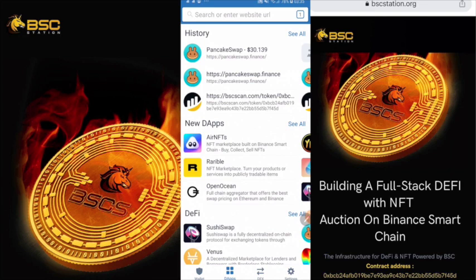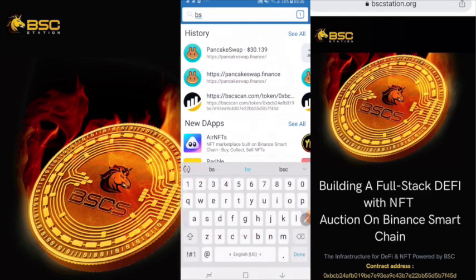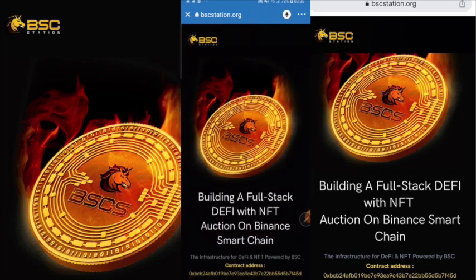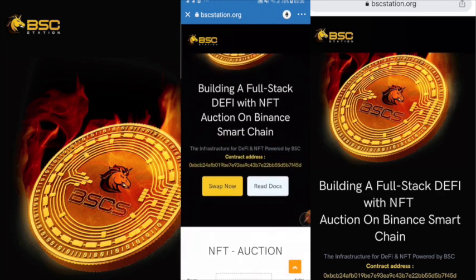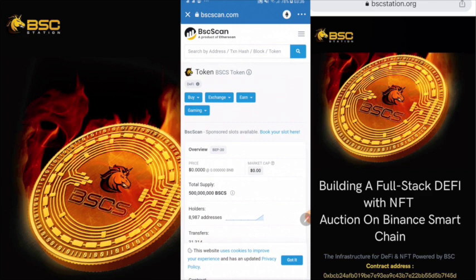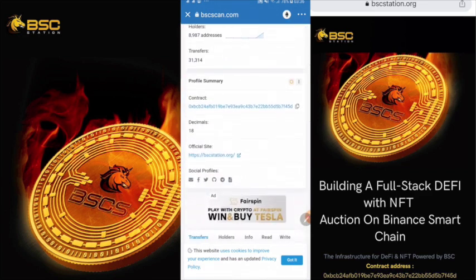Now we go to the app. The most important thing is you must have the BSCS Token contract address by checking on the website bscstation.org. Now we go to bscstation.org, check in, and you can see the contract address already. Click on the symbol, and verify again on bscscan.com. Check the contract and copy it.